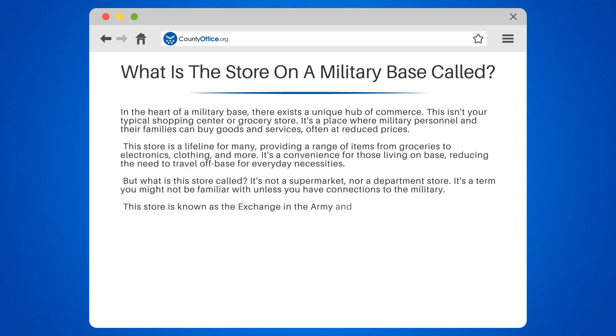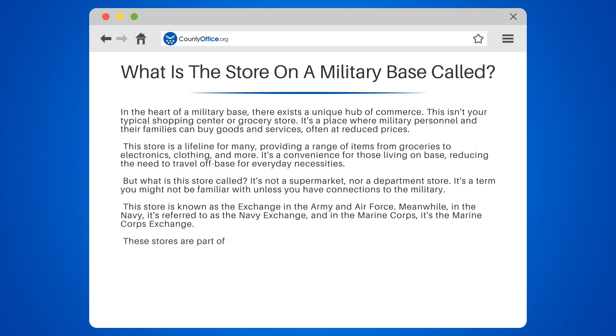This store is known as the Exchange in the Army and Air Force. Meanwhile, in the Navy, it's referred to as the Navy Exchange, and in the Marine Corps, it's the Marine Corps Exchange. These stores are part of a larger system known as the Exchange Service, which operates on military bases worldwide.